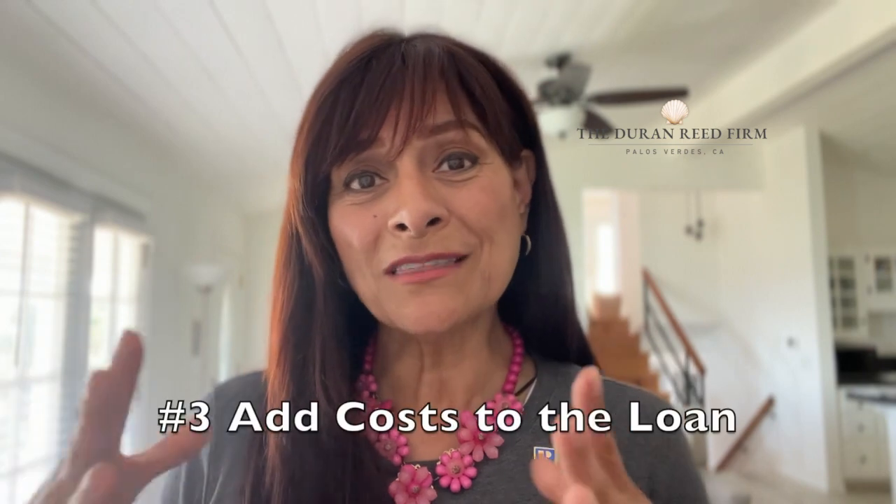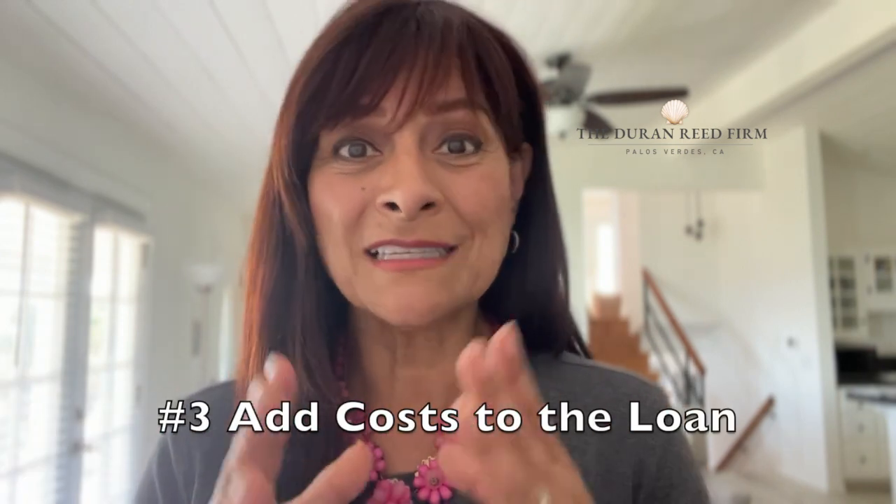And number three: incorporate the costs into your loan and seek a price decrease. So you're putting down 20% — on a million dollar purchase, 20% is $200,000. One of the things you can do is get what's called an 80-10-10 loan: you get an 80% loan, a 10% loan, and 10% is going to be your down payment. So instead of putting down $200,000, you're only putting down $100,000. Now that is going to change your loan parameters, so make sure to talk with your agent and with your loan officer about those two items.